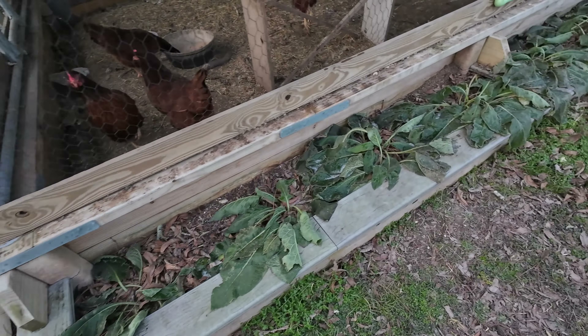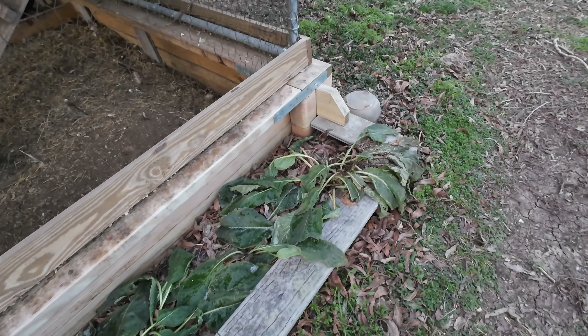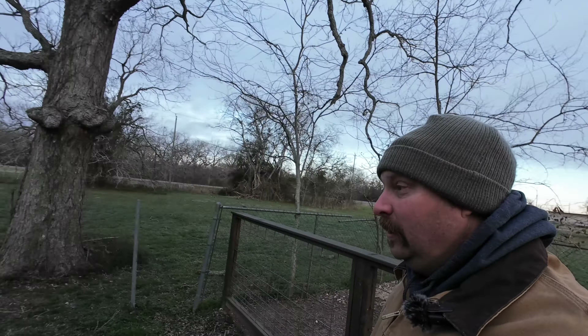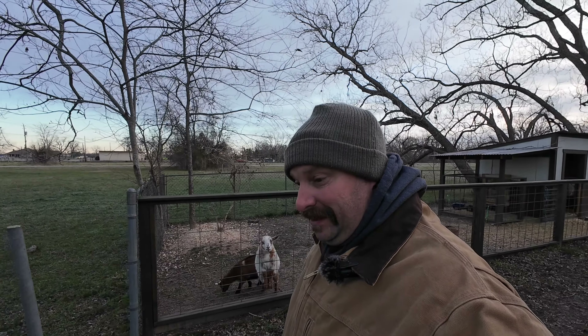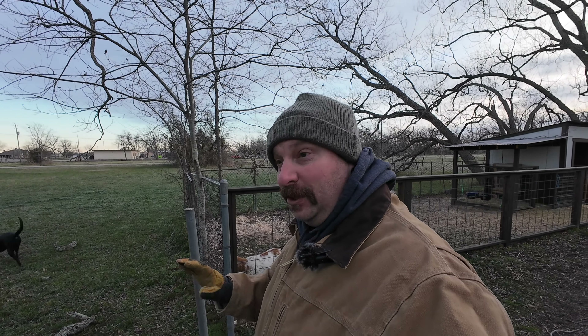This is our comfrey. I did not cover this up because we've found that comfrey — when it freezes it just comes back. The roots are so deep that as soon as it warms up this spring it will come back and flourish, be another three foot tall again. So we really don't worry about covering the comfrey because it seems to come back regardless, but it's all an experiment.